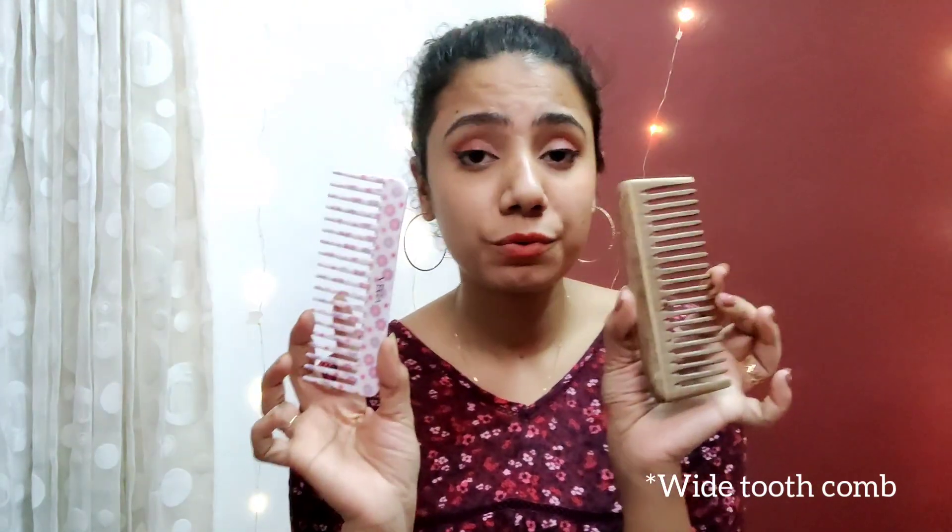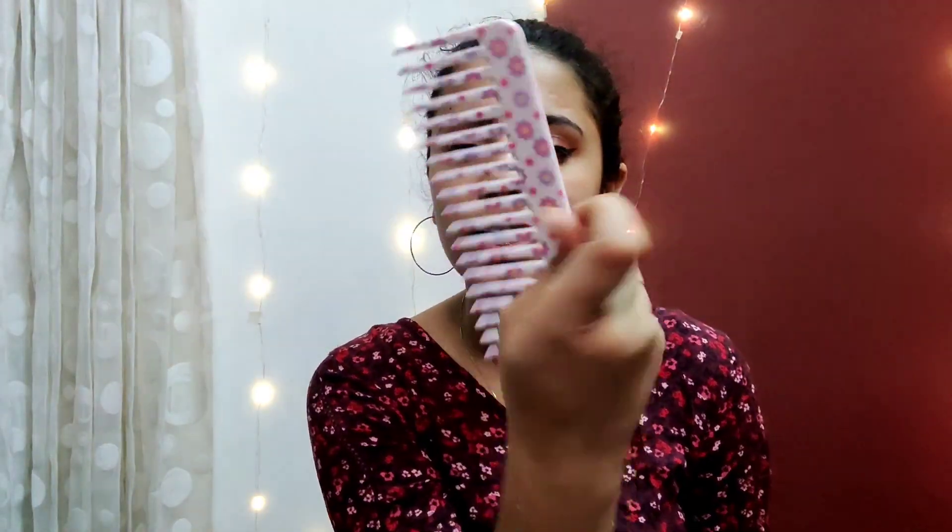Next are these wide-tooth combs that I really want to recommend. When your hair is really messy, use a wide-tooth comb and don't break your hair with a regular brush. I have a wooden wide-tooth comb and a plastic one from Vega. I use the wooden one before washing my hair — running it through distributes scalp oils along the hair shaft. The Vega plastic comb I use after bathing to detangle my hair. The Vega one is around 100 rupees, very cute and floral.